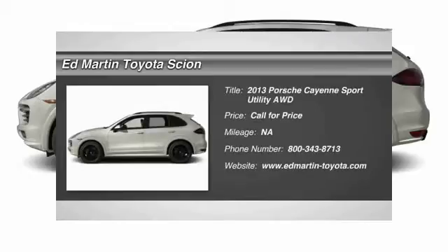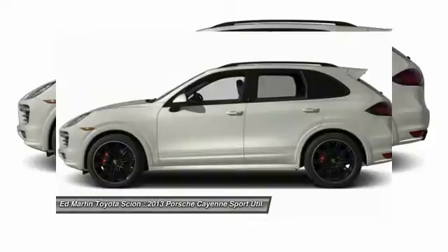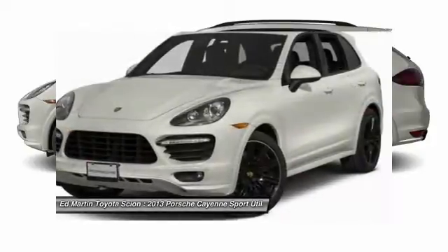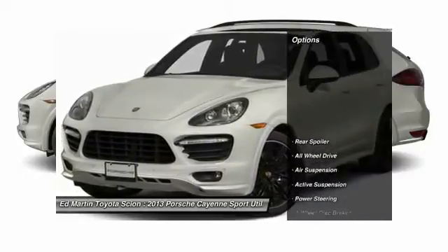The 2013 Cayenne. The Cayenne was an instant success for Porsche, earning both critical praise and popular acceptance, while reaching 100,000 in sales faster than any Porsche model ever. Porsche just continues to improve it. Here are some of this vehicle's great options.